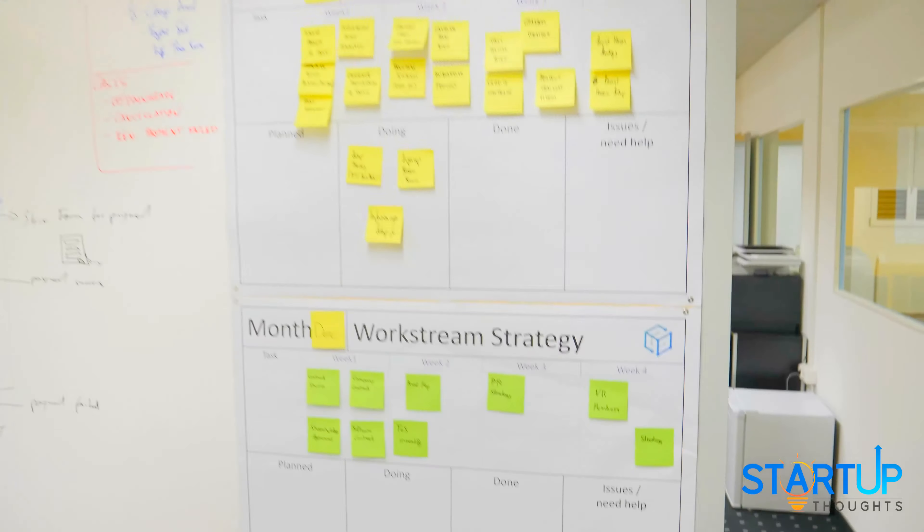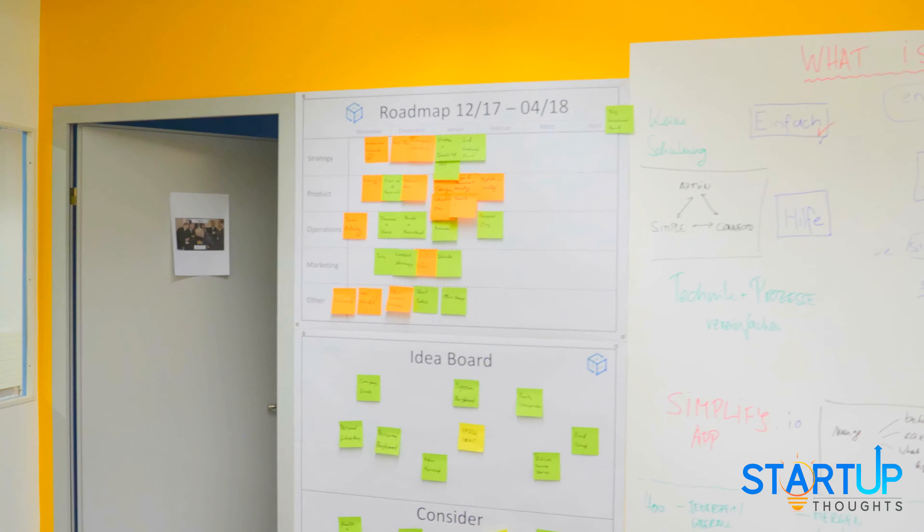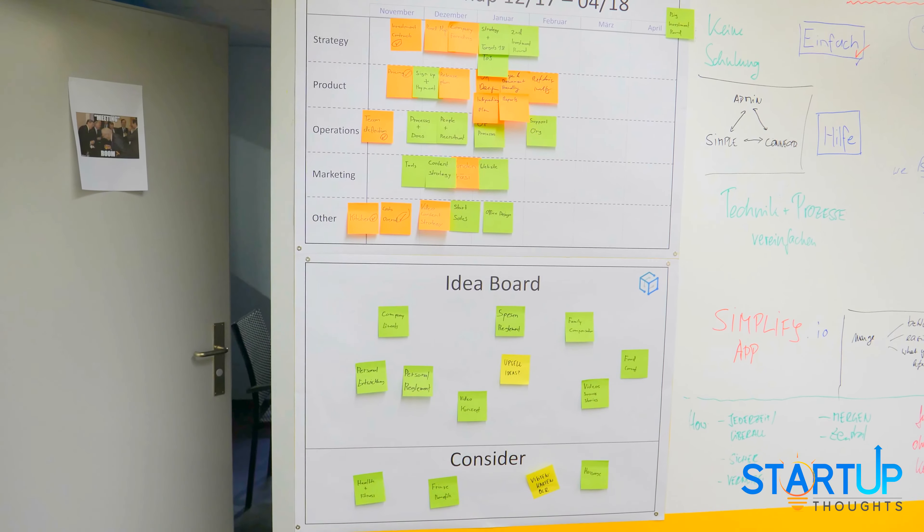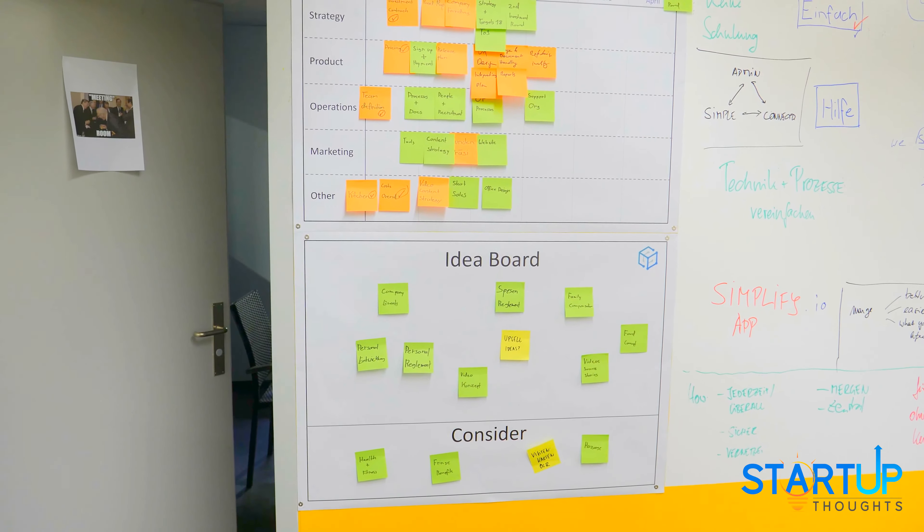So as you can see, we've made quite some progress and this is going to fill up over the next few days and weeks — it's a work in progress. It's changing quite a bit, but just so you see what kind of stuff we're putting there. We'll keep you posted. Thank you for watching and have a great day, bye-bye.